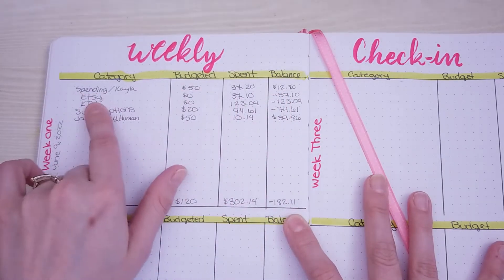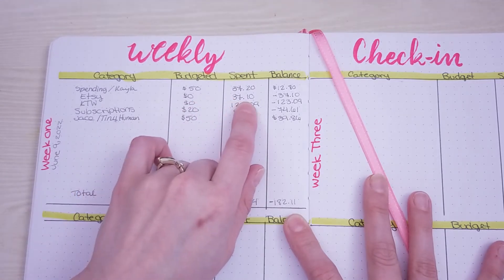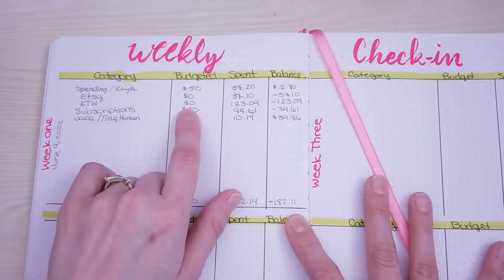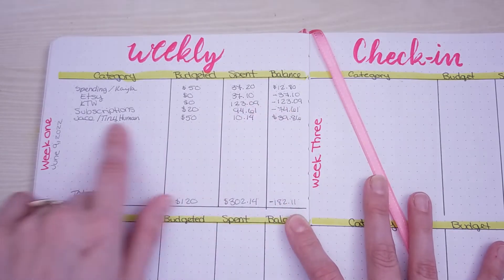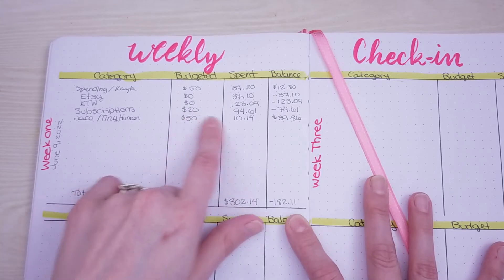I spent money on Etsy — I had zero dollars budgeted and I spent $37.10, which puts me in the negative. KTW, which is my business, I budgeted zero and I spent $123.09 — that was on ink. So I'm in the hole that much.